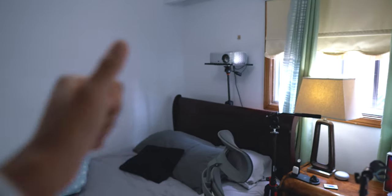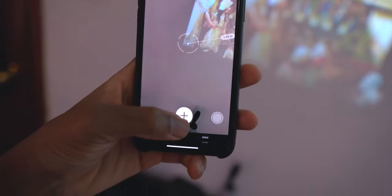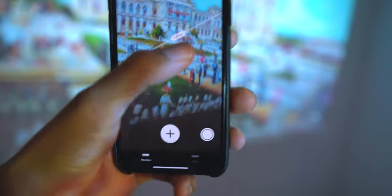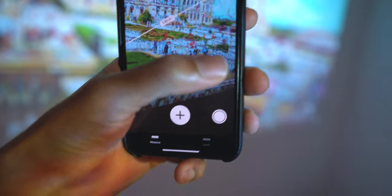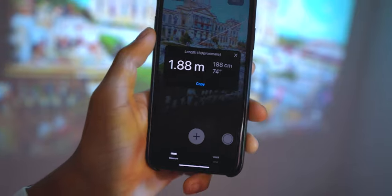My setup is pretty basic — the projector is sitting about eight feet away from the wall, and I get up to 74 inches of screen real estate, which is amazing. What's even more amazing is that the projector can go up to 200 inches if placed up to about 24 feet from the wall.